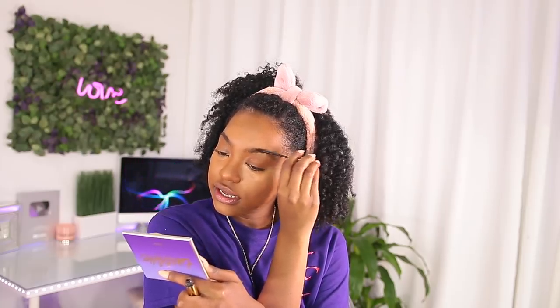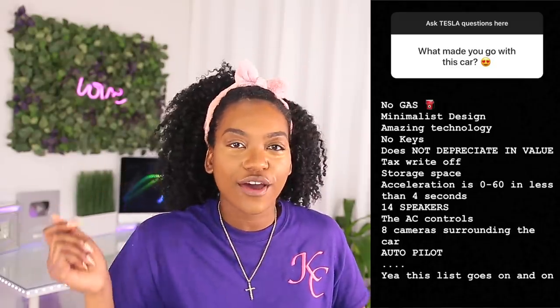A lot of people were asking what made me get a Tesla. I mean, clearly a lot of the stuff I just mentioned — no maintenance, no gas. I did a whole list on Instagram, but the list goes on and on.